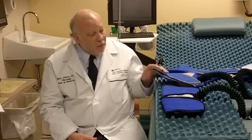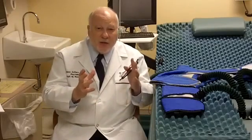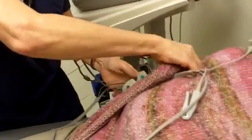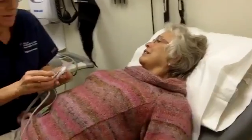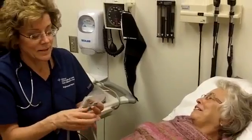The way EECP works is these cuffs, which go around the legs — there are three of them — inflate and deflate with the cardiac cycle. They inflate when the heart is at rest, forcing blood to go back into the arteries that feed blood and oxygen to the heart. Then they rapidly deflate when the heart goes to pump, allowing less resistance for the blood to leave the heart and more efficiently getting it to the rest of the body. That in turn leads to less work that the heart has to do.